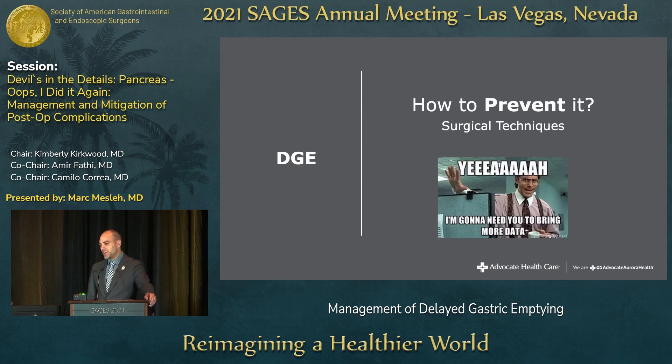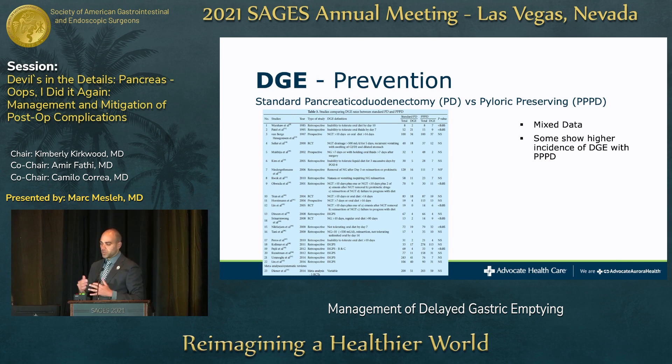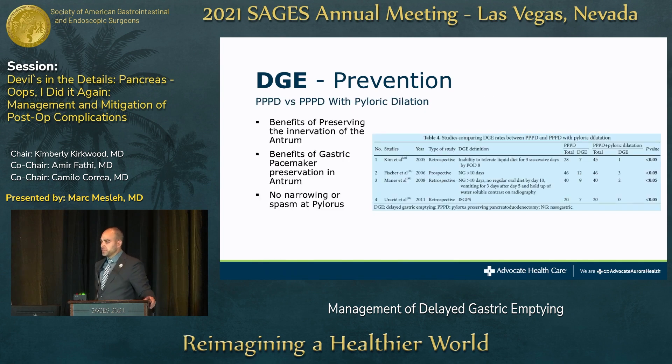How do we prevent DGE? A 2017 meta-analysis from the same international study group compared different surgical techniques. Comparing standard Whipple versus pylorus preservation, the data is really mixed — some show higher DGE with pyloric preservation, some show no change. However, pylorus preservation with pyloric dilation — where prior to completing the duodenojejunostomy you use a hemostat to stretch the pylorus open, almost like a pyloroplasty — showed clinically significant lower rates of DGE across four identified articles, preserving antral innervation and gastric pacemakers while minimizing pyloric narrowing or spasm.